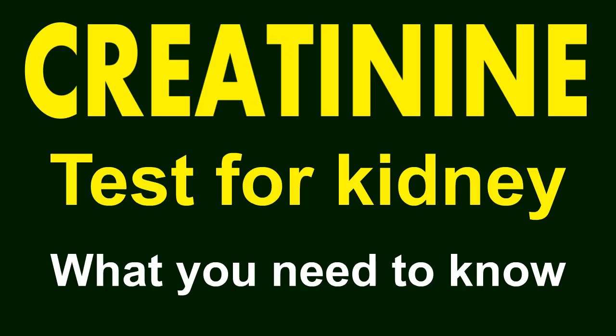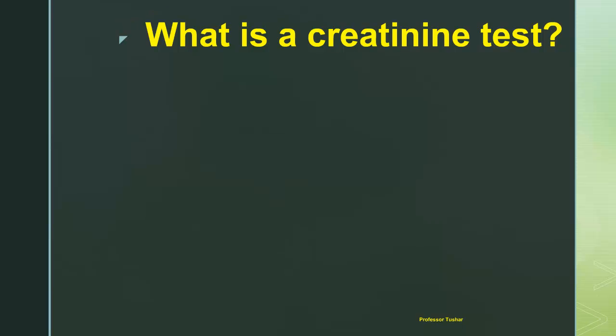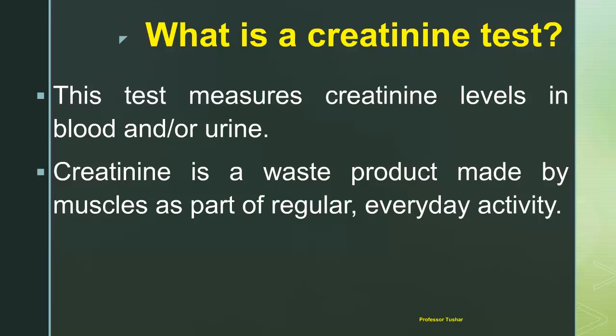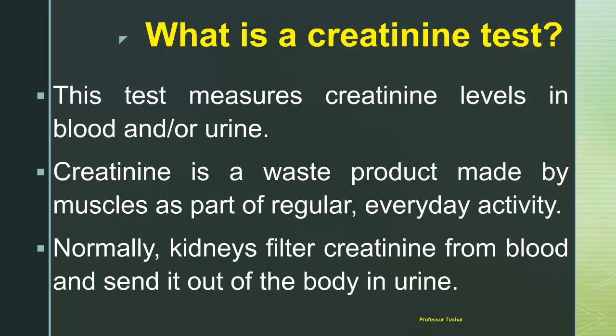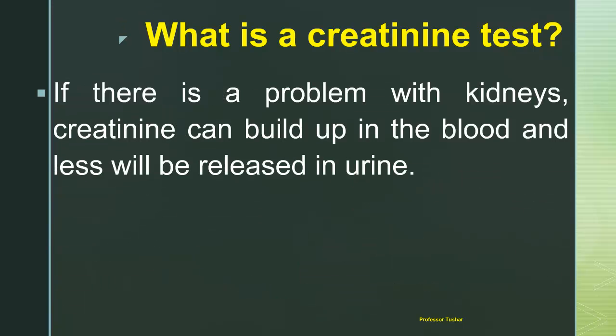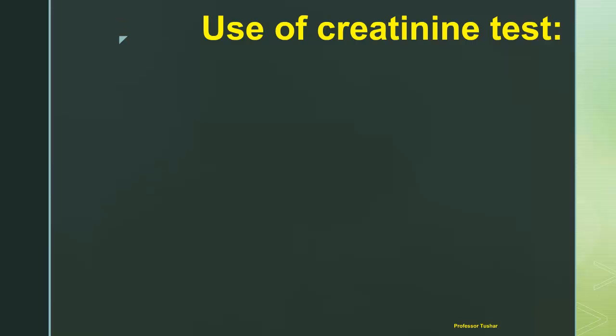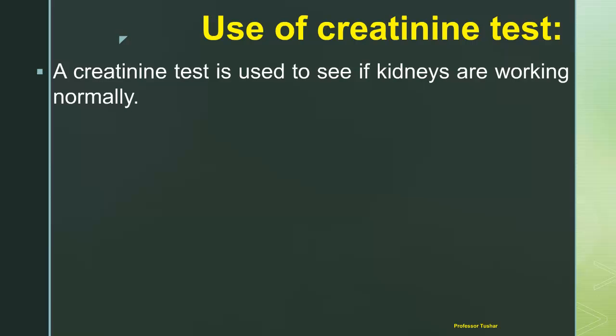Creatinine test for kidney: what you need to know. A creatinine test measures creatinine levels in blood and/or urine. Creatinine is a waste product made by muscles as part of regular everyday activity. Normally, kidneys filter creatinine from blood and send it out of the body in urine. If there is a problem with the kidneys, creatinine can build up in the blood and less will be released in urine. If blood and/or urine creatinine levels are not normal, it can be a sign of kidney disease.